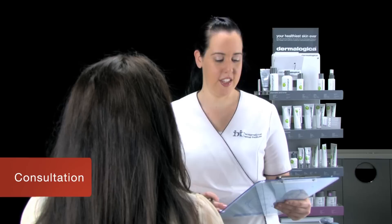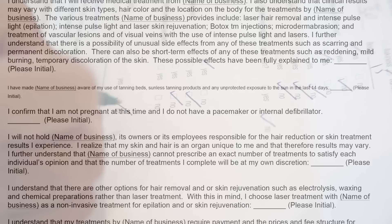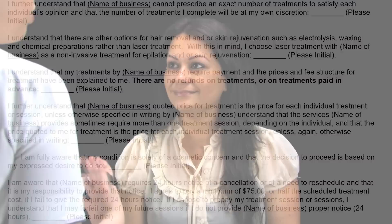With any professional treatment, a thorough consultation is essential. Advanced services may require additional questioning, documentation, or legal consent forms before the treatment. By keeping the consultation card and any additional paperwork like treatment logs continuously up to date, you will be able to chart your client's progress, and it can also serve as a vital legal record.